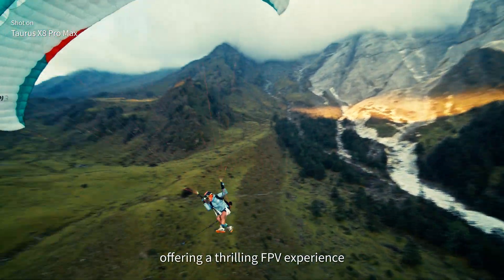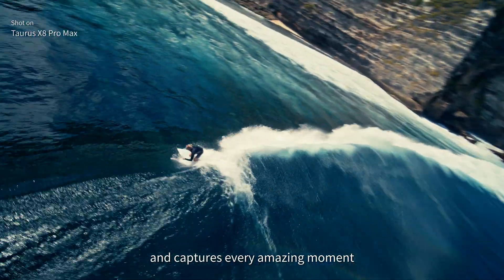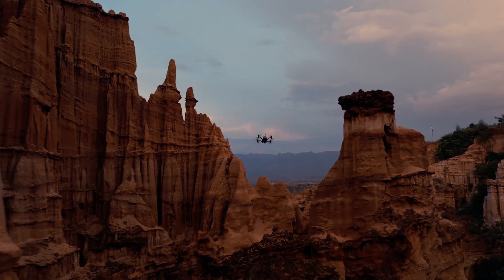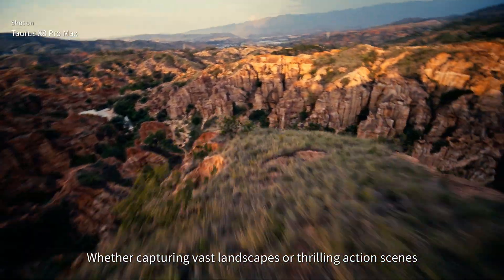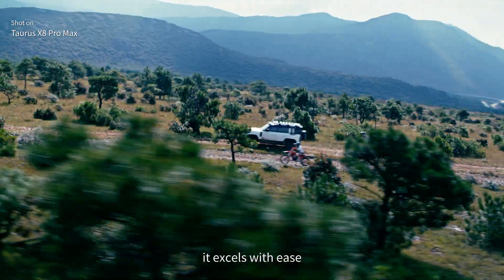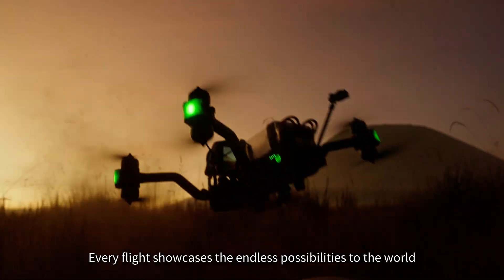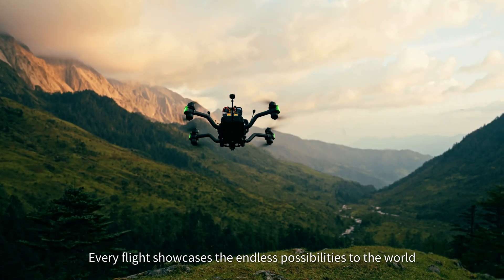Offering a thrilling FPV experience that captures every amazing moment. Whether capturing vast landscapes or thrilling action scenes, it excels with ease. Every flight showcases the endless possibilities to the world.